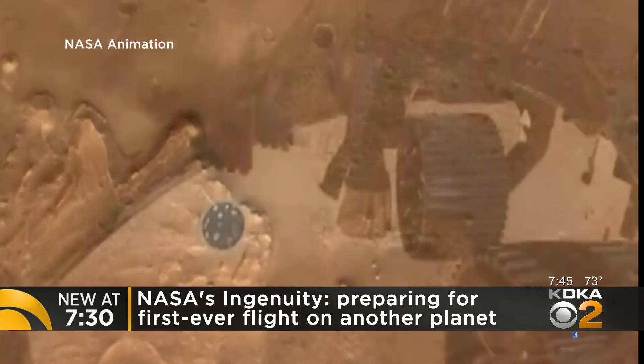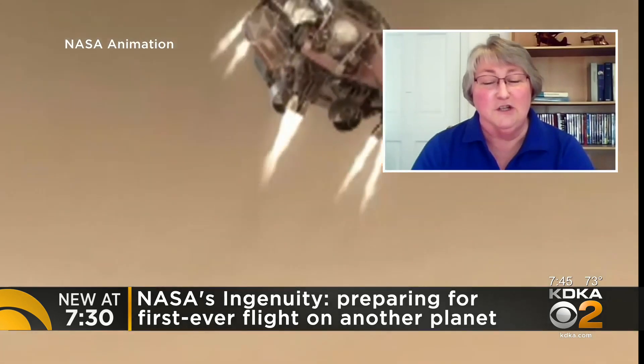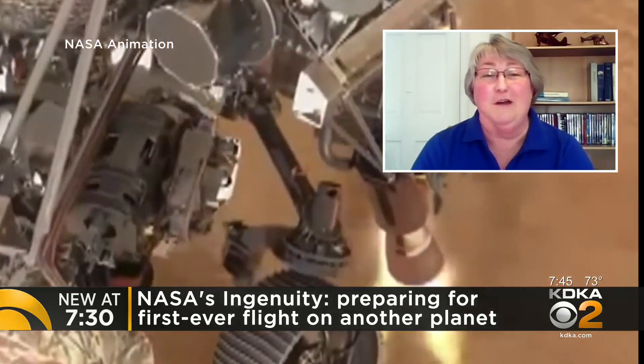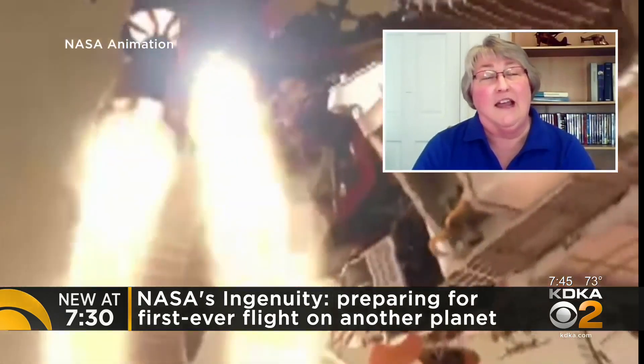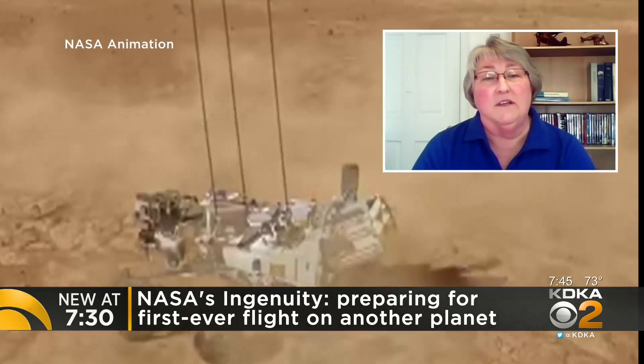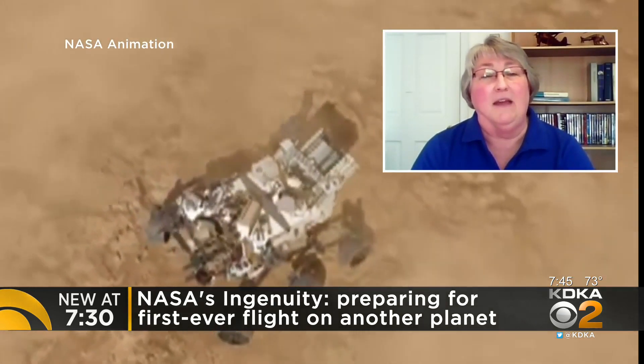How did it get there? Ingenuity hitched a ride along with the Perseverance rover when it launched last July, and it landed on Mars in February. Ingenuity was stowed up underneath the belly of the rover.